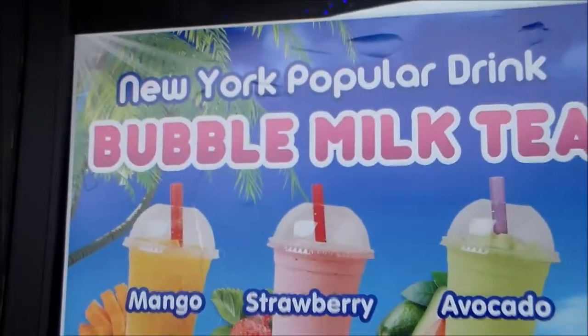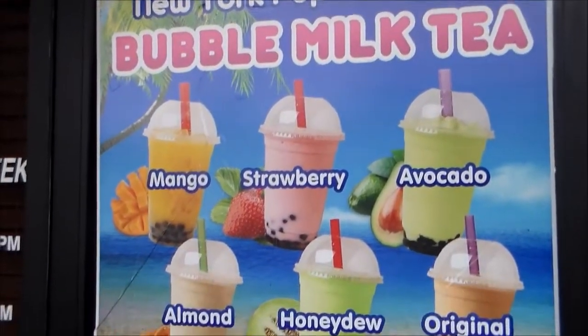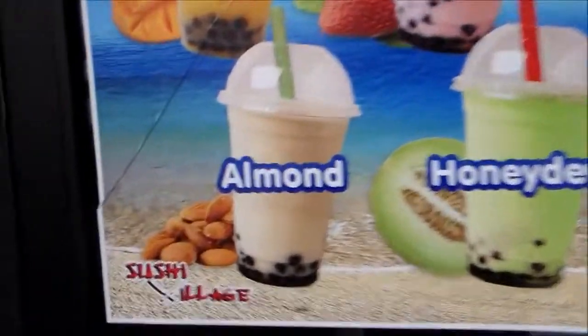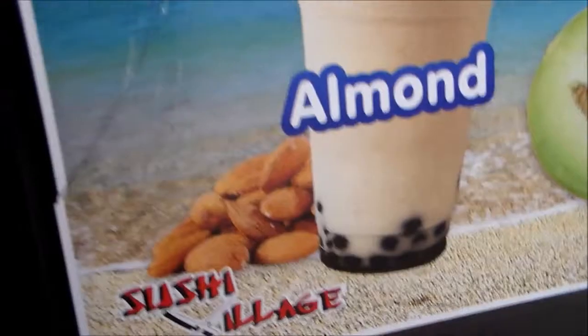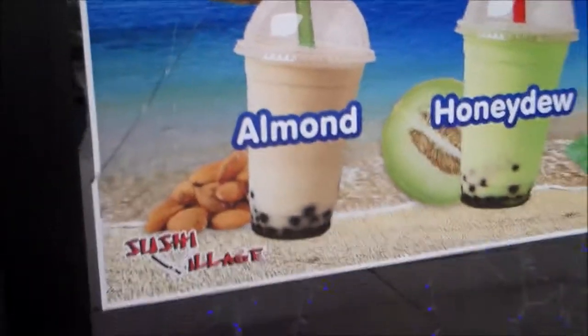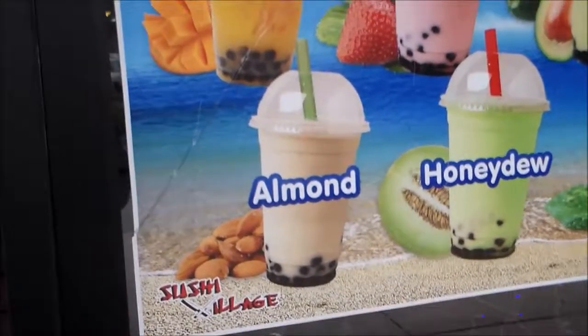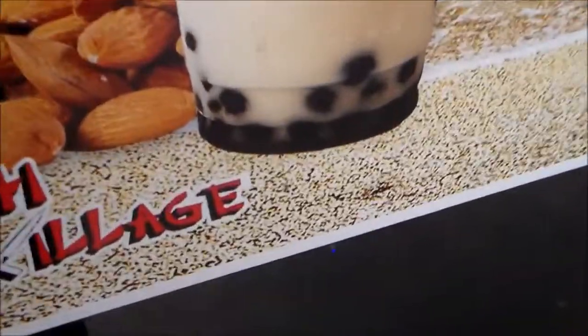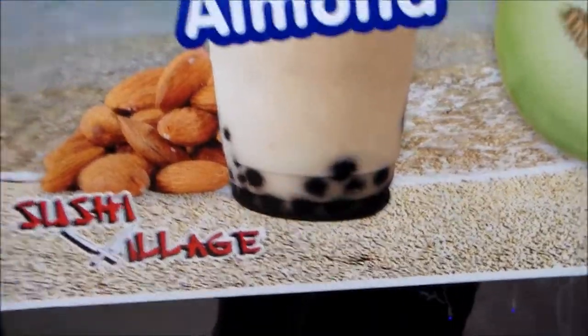So now we are at this bubble tea boba place and I'm going to show you what they have. They have mango, strawberry, avocado, almond, honeydew, and original. And this is the one I'm getting. Basically all it is is just tea with milk and a little bit of simple sugar syrup, and they have boba - little tapioca pearls at the bottom.